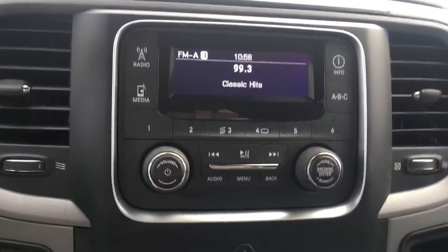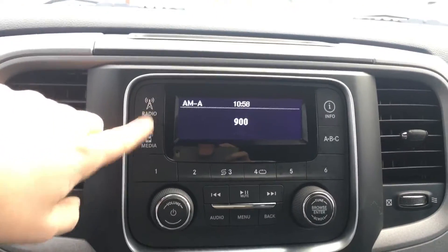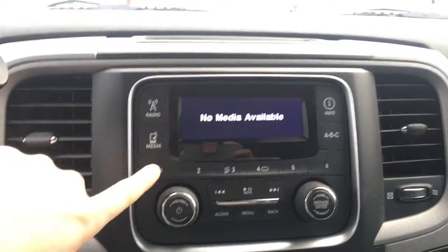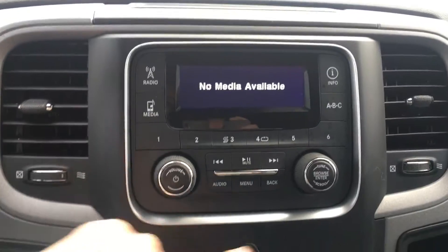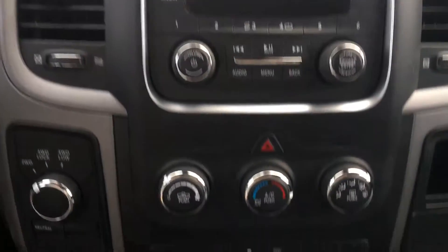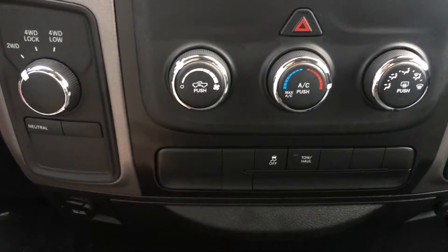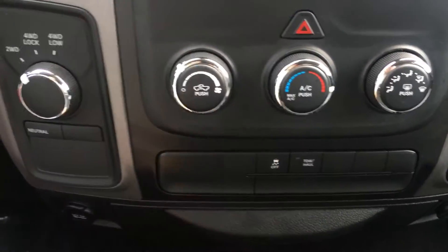We have here your 3.0 Uconnect with your radio having AM, FM, and satellite XM options. You can play your own media with a USB or auxiliary input. We also have six presets with your volume and tuner options. Down lower is your climate control with your temperature settings including air conditioning, fan speeds, and modes.